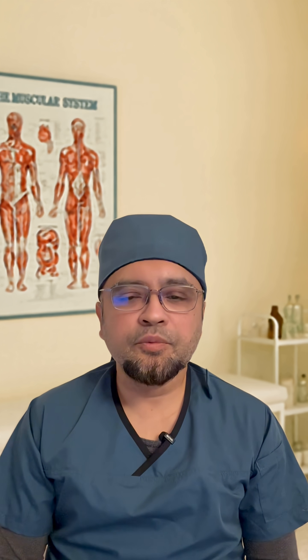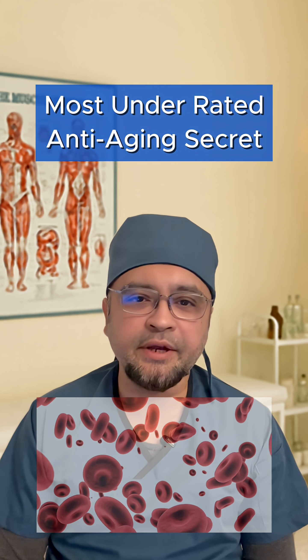Remember, your blood is not just for circulation. It might just be the most underrated anti-aging secret. Thank you for watching.